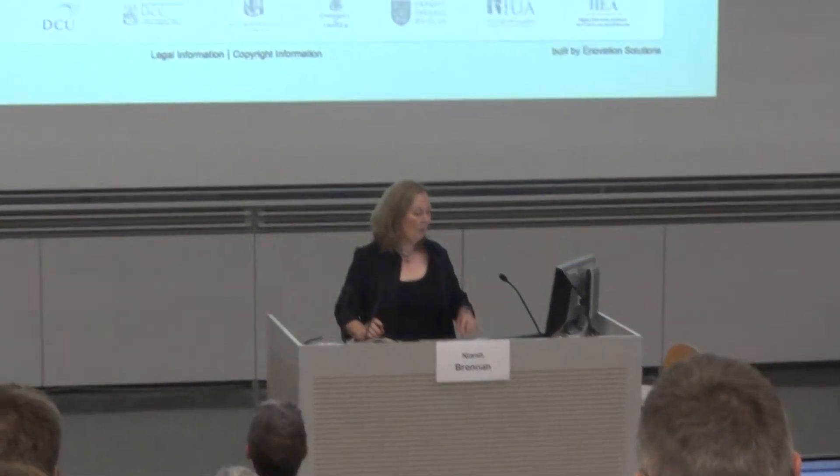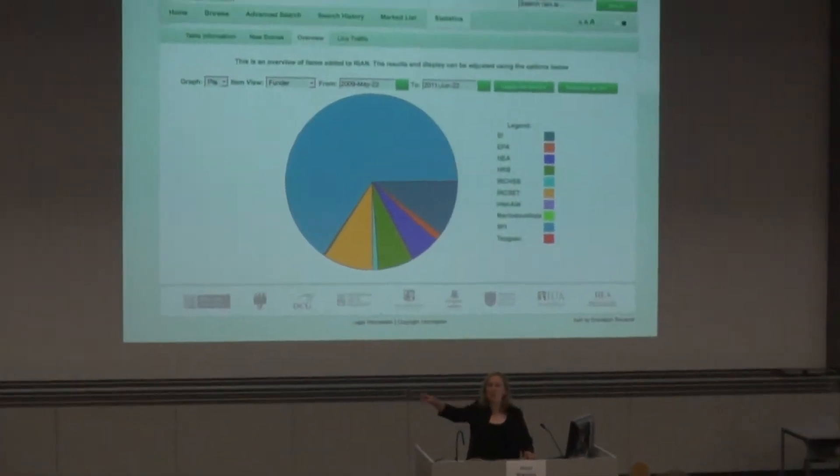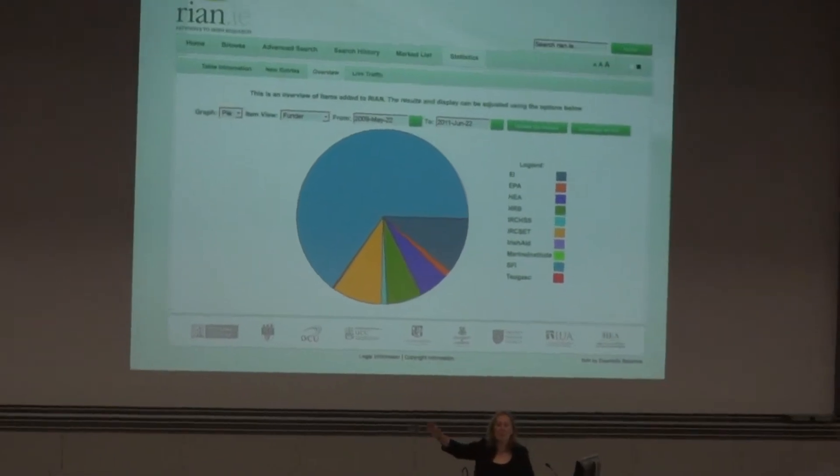Until we get to a time where we have the workflow coming through from the CRIS all the way through, giving us the funder names in a standardised way and the actual validated grant numbers coming through as well. So the funders can see this information, they can also query it in an interactive way, and they can see it over time.